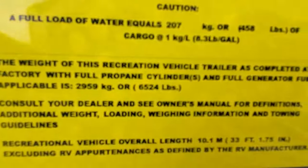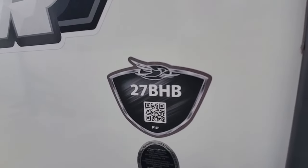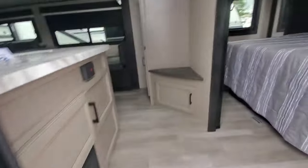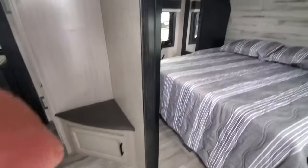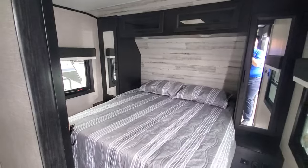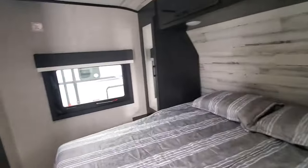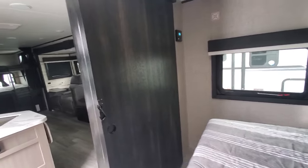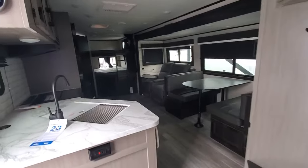The weight on it unloaded is 6,524 lbs. This is the 27BHB Jay Feather from Jayco. Brand new Jaycos come with a two-year factory bumper-to-bumper warranty — two full camping seasons of warranty. This one's got a solar package installed that keeps the battery charged.